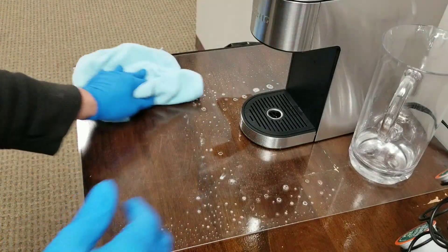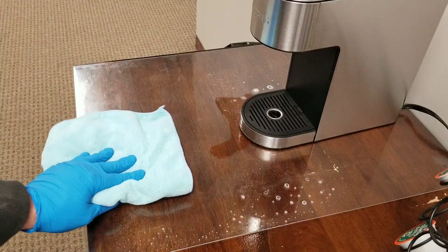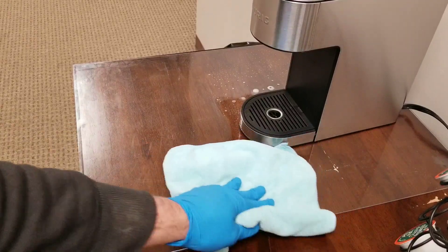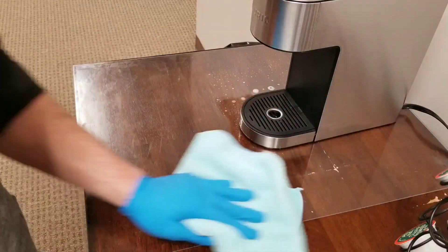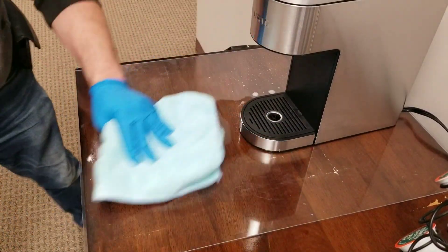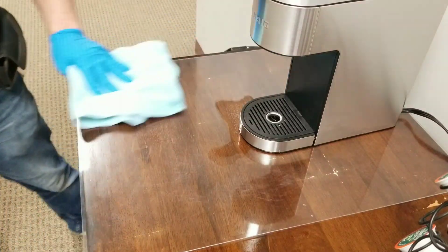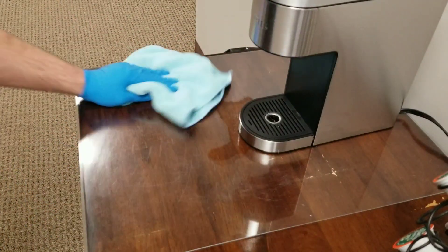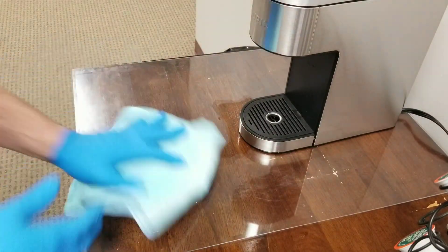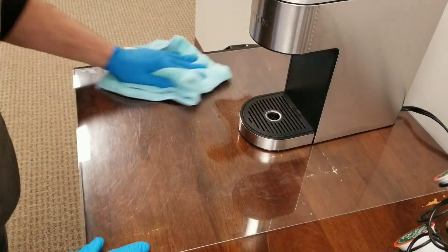So we've let it set for a few minutes, now we're going to go through and wipe it off. Move their pitcher out of the way here. Flip my rag over, do a little bit more right there.